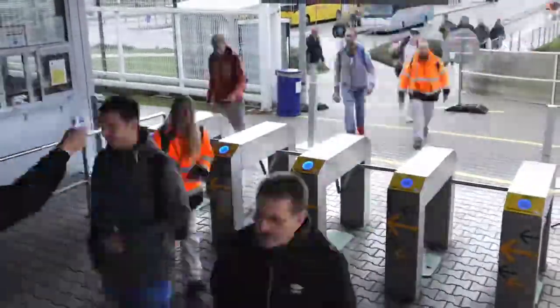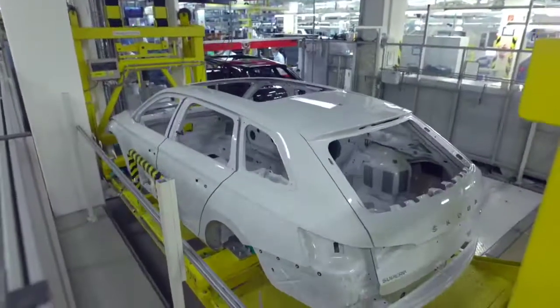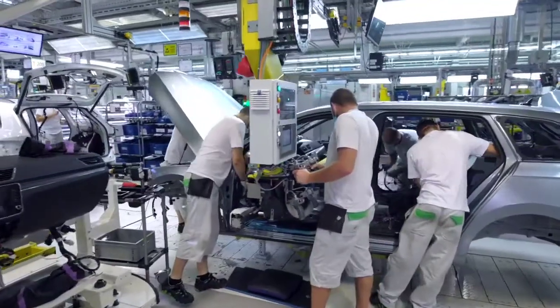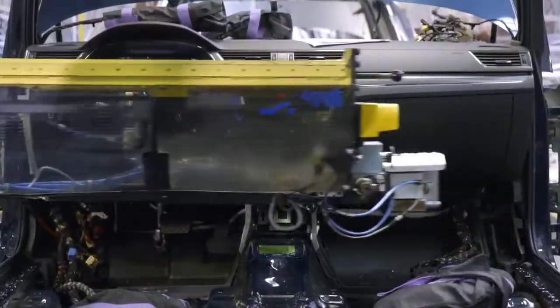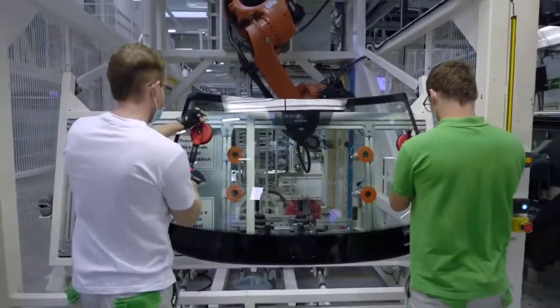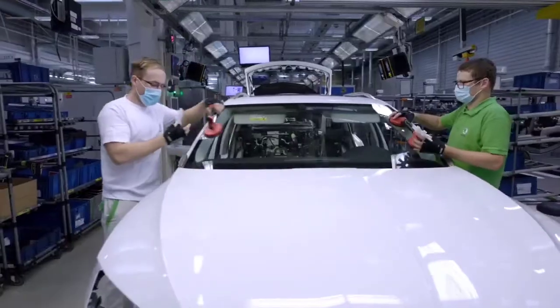A new team arrives at the site at 2 p.m. for the afternoon shift. The body has already done over 8 kilometers on the conveyor belt. Now it is arriving at the assembly line, where in just three hours the whole vehicle is assembled to customer-ordered specifications. Each part must be delivered to the assembly staff at the right time, and the logistics department has the huge responsibility of managing the assembly process.